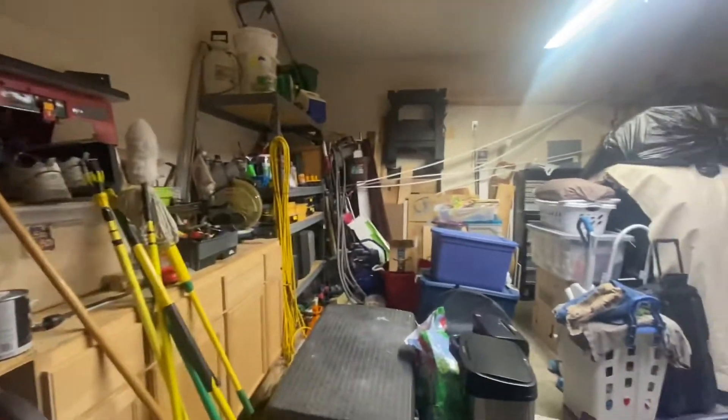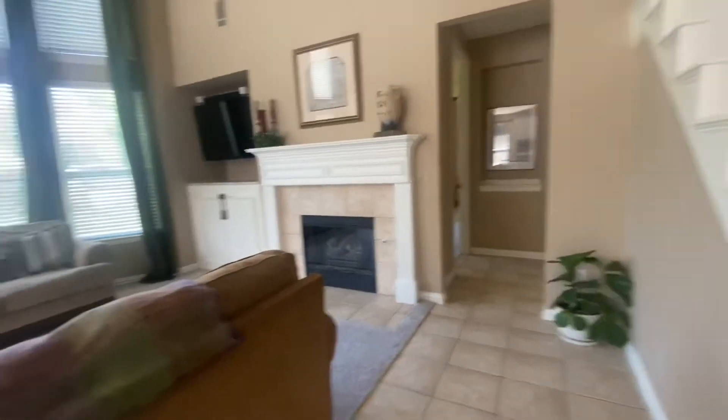In the garage, it's a two-car garage. There's not much more to say besides it's just a two-car garage.